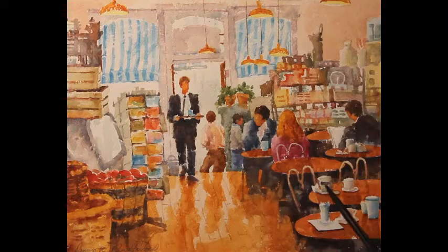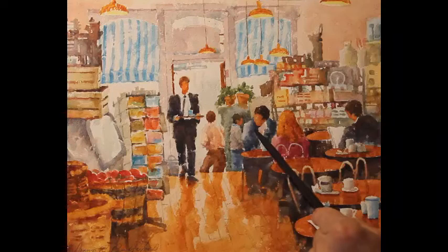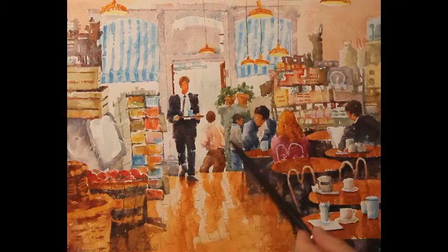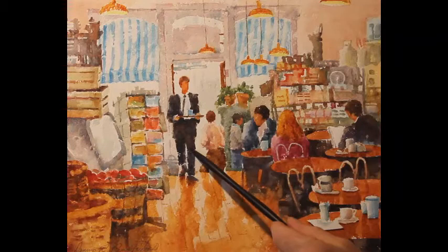If you look over here, you can see how values create form in these objects — the coffee cups, glasses, and papers on the tabletops. It just goes from white paper into a slightly darker value with a soft edge, and that creates forms in a painting. You have to remember that everything in the light has to be lighter than everything in shadow.